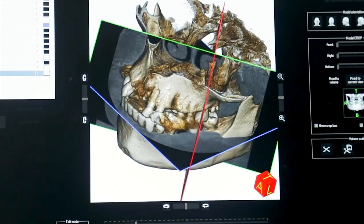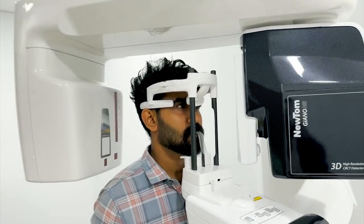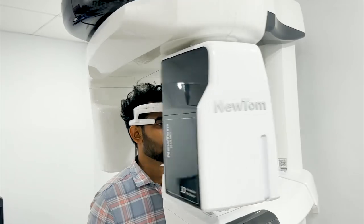We are excited about full implant. We have had TMJ study, airway analysis, maxillary nasal sinus, and lymphoma.